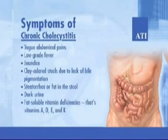With chronic cholecystitis, the symptoms are vague abdominal pains, low grade fever, jaundice, clay colored stools due to lack of bile pigmentation, steatorrhea or fat in the stool, dark urine, and fat soluble vitamin deficiencies — that's vitamins A, D, E, and K.